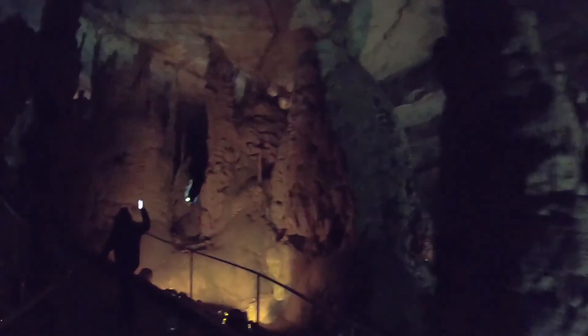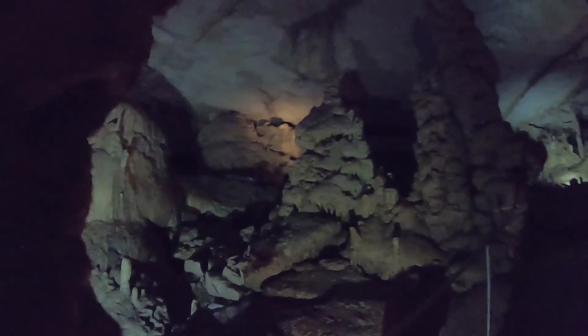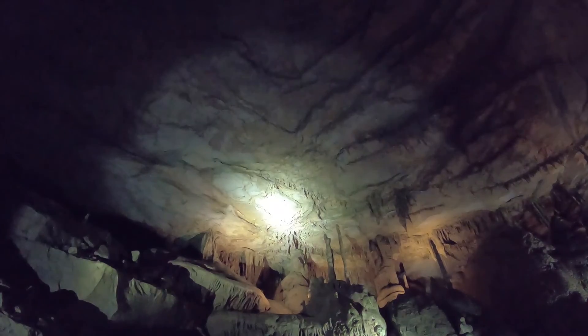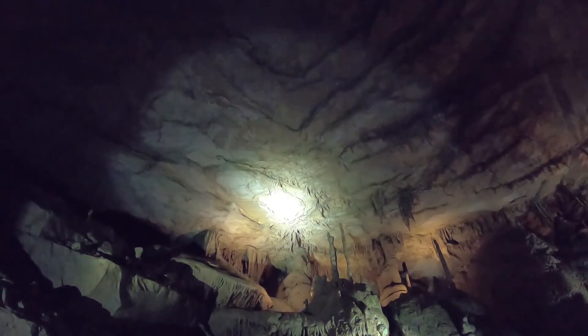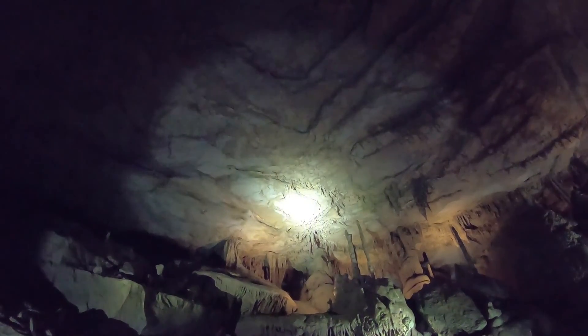Guys, this is amazing - just surrounding us. Definitely recommend this to anyone in Alabama. All the other formations in here are also from the Claudius as well. The Claudius has to be about the size of a school bus, just a little bit smaller.